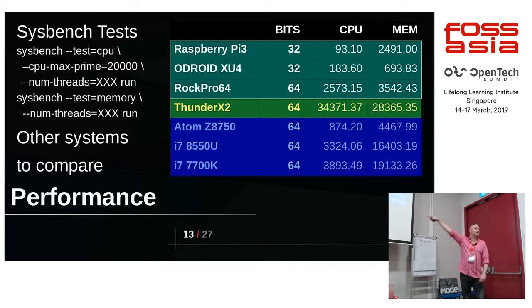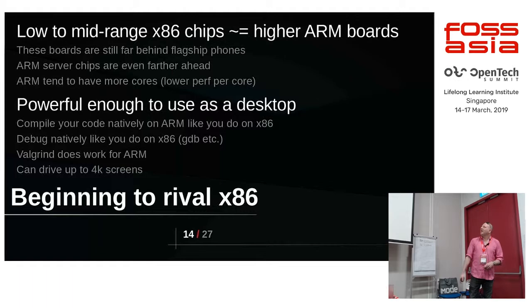The range of performance can vary quite wildly depending on what you pick — the less you pay the less you get, the more you pay the more you get. But they are getting comparable to low to mid-range Intel systems, about the same. If you can do what you do on a laptop that's a year or two old — a mid-range thing — you'd probably get that out of these boards these days.